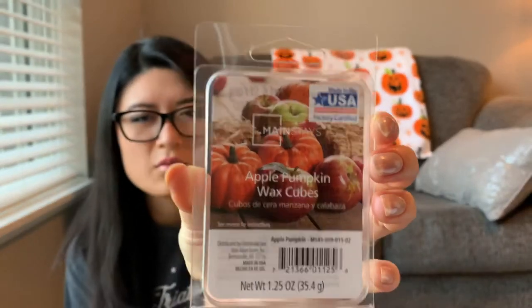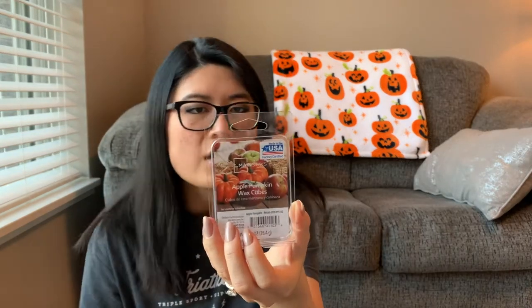The next one is Mainstays Apple Pumpkin — it was a really skinny clamshell. I did two cubes in each warmer across three warmers. This was really good — really nice, lasted a full day for sure. It's just not super out of this world; it was an apple and pumpkin wax melt, not too dimensional but good. I'd say scent was like a three and throw was like a four or five. I probably wouldn't immediately jump to buy it again but maybe I'd rebuy it next fall.